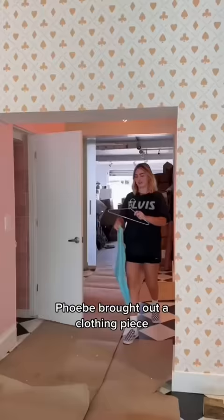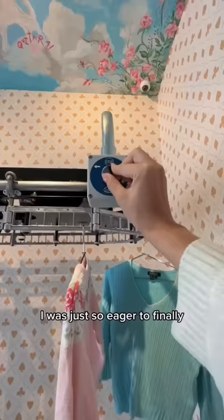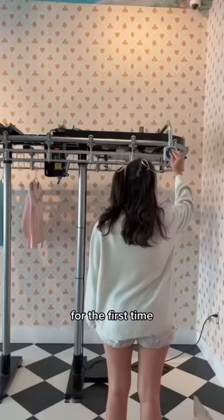Phoebe brought out a clothing piece with a hanger so we could measure the distance so the clothes don't hit the wall when they're rotating. The entire time I was just so eager to finally click this button and see it rotate for the first time. I actually screamed — I've never been so happy in my entire life.